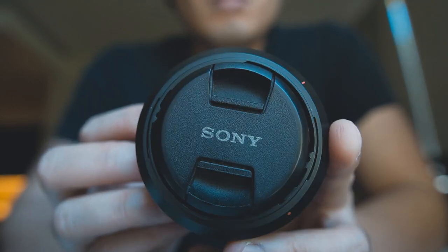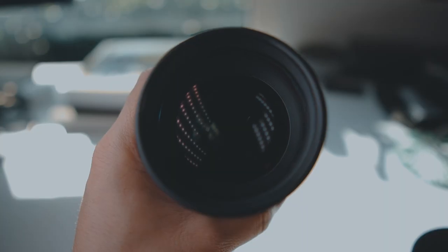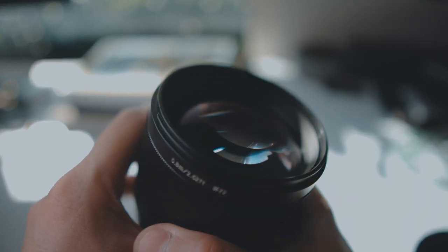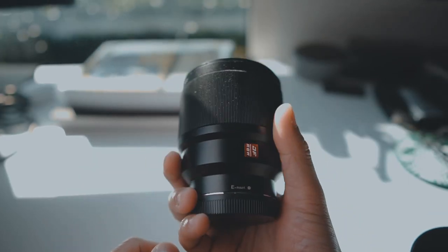As someone who loves photography and filmmaking, I usually find myself checking out lenses that are available in the market. I watch as many reviews as I can figuring out what they do, how well they perform, and how much they cost. But there's a certain type of lens that I usually skip, and those are macro lenses.